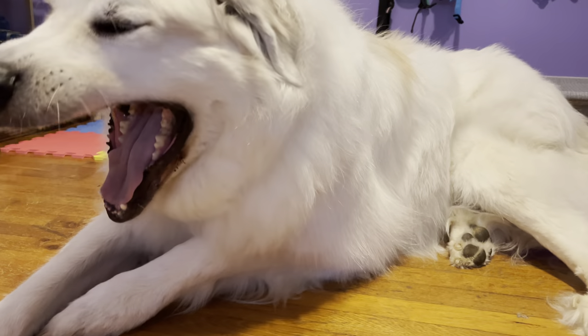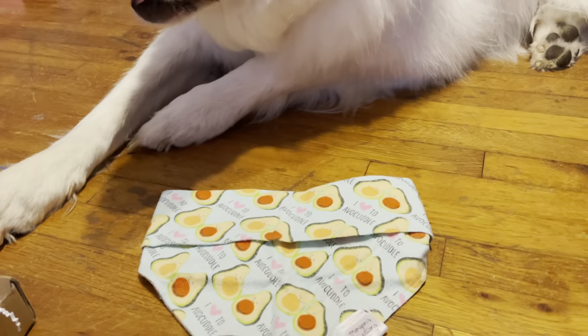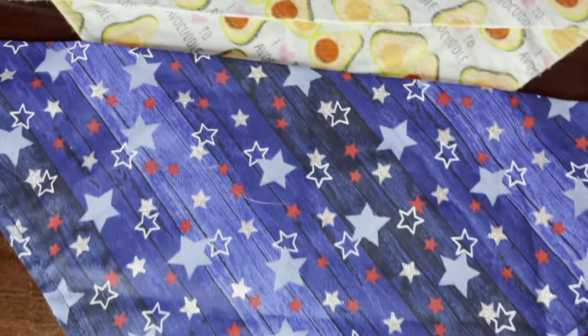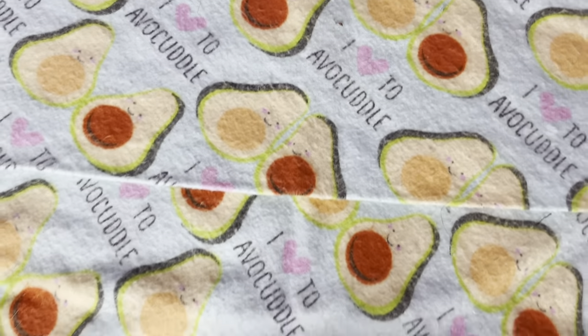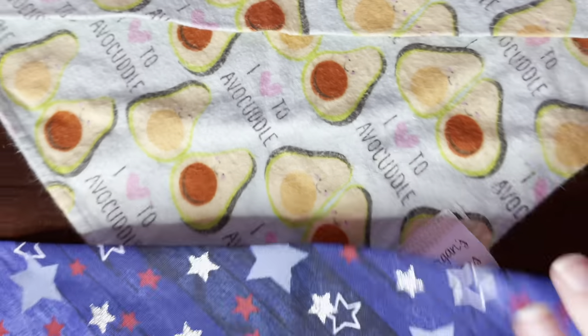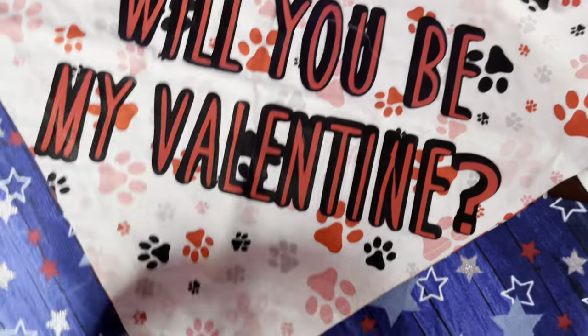These are so cute, guys. And Mello really enjoyed the cookies. I'm going to show you guys them up a little bit up close. This is a cute 4th of July one. And this is the avocado one — it's like a very soft material and it's just got cute little avocados. Here is the Valentine's Day one. These are very well made.